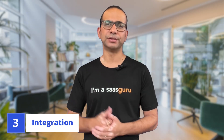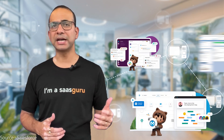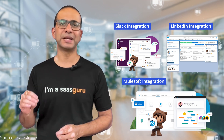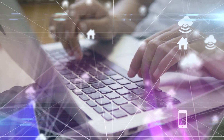Next up: integration. Both platforms offer robust integration capabilities, but Salesforce takes the lead with its seamless connectivity options. Whether it's ERP, marketing automation, or financial software, Salesforce plays well with others. SAP is no slouch in the integration game, providing robust connectivity between different modules and external systems. However, achieving seamless integration may require extensive configuration and resources.